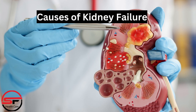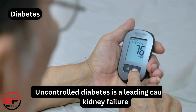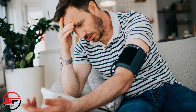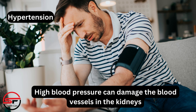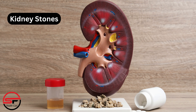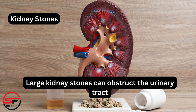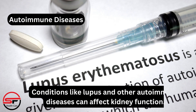Causes of kidney failure include: diabetes, as uncontrolled diabetes is a leading cause; hypertension, since high blood pressure can damage the blood vessels in the kidneys; glomerulonephritis, inflammation of the kidneys' filtering units; kidney stones, which can obstruct the urinary tract; and autoimmune diseases like lupus that can affect kidney function.